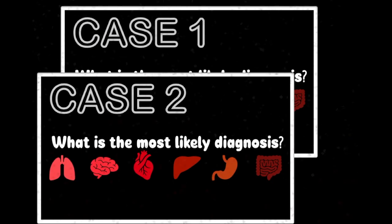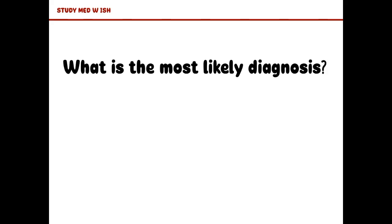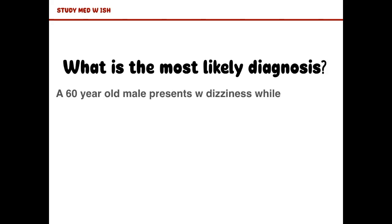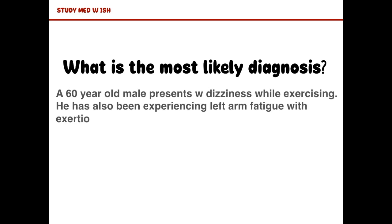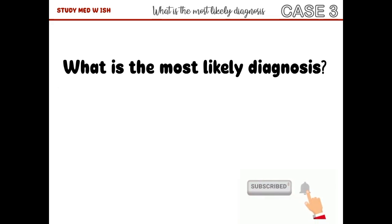Hey everyone, welcome back. This is the third case in our series: What's the most likely diagnosis? Today we have a 60-year-old male who presents with dizziness while exercising. He has also been experiencing left arm fatigue with exertion. The right upper extremity is normal. What do you think is the most likely diagnosis?